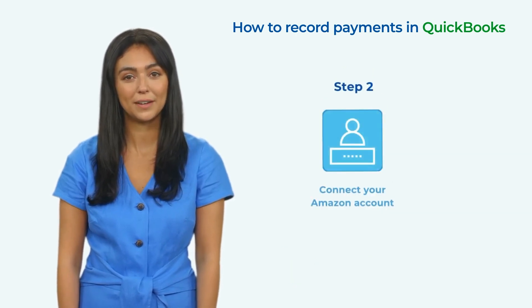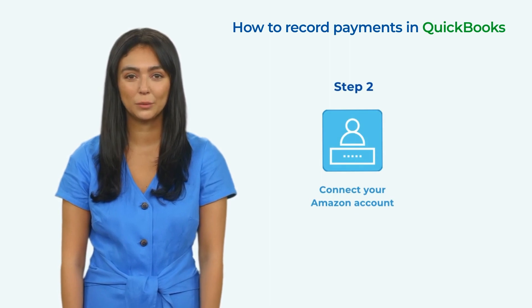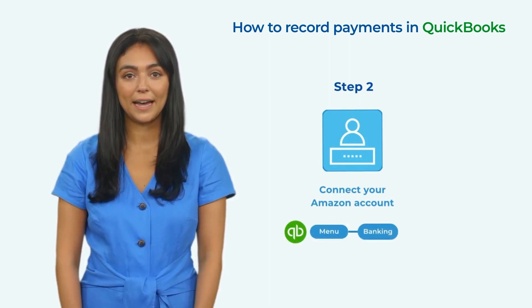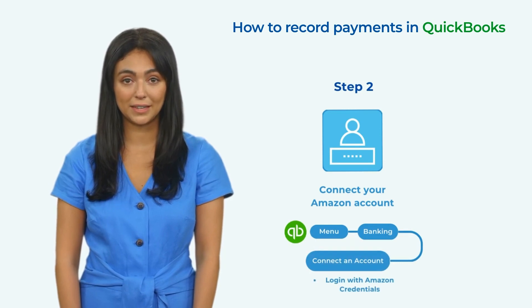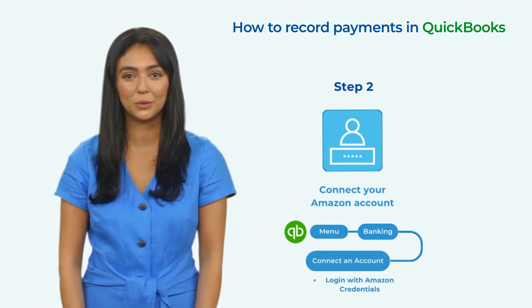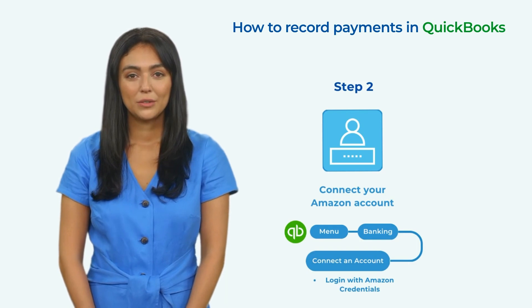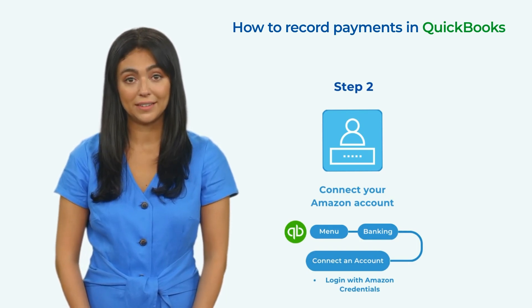Step 2: Connect your Amazon Account. To record payments accurately in QuickBooks, you'll want to connect your Amazon account. Navigate to the Banking menu and select Connect an Account. From there, search for Amazon and enter your login credentials. Once your account is connected, QuickBooks will automatically download and categorize your Amazon transactions, making it easier to track your sales and fees.